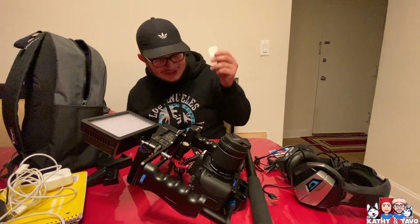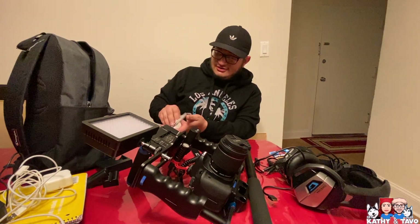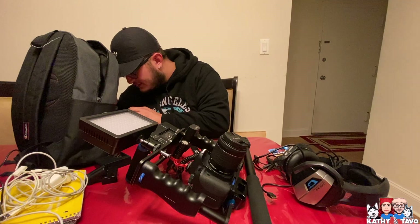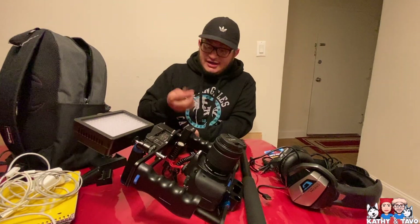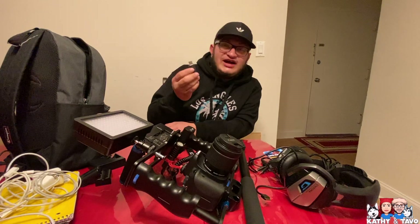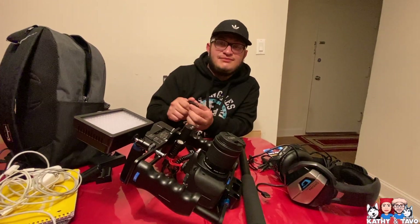I have an extra memory card, just in case — you never know when you might run out. I've got my iPhone charger, which I always carry because I'm always watching videos. And then another cable, and some USB drives to back up files and videos.